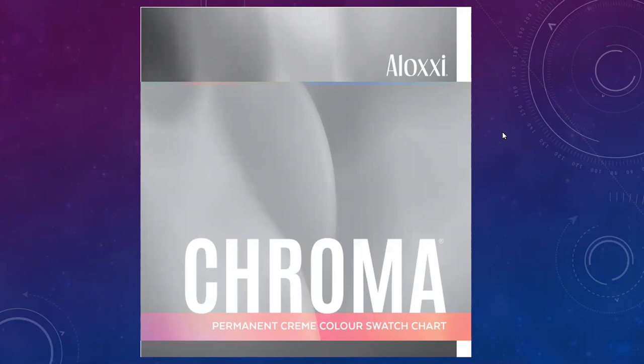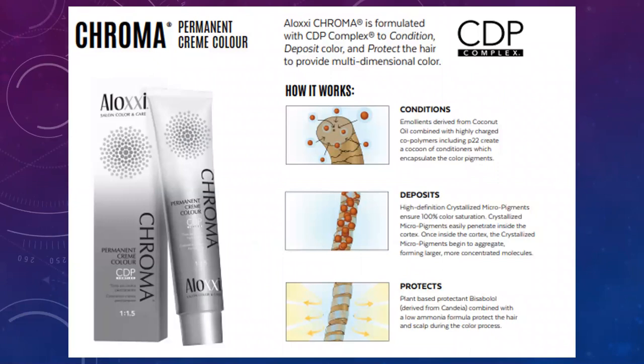So the first thing we're going to talk about is exactly what is Chroma. Chroma is a permanent hair color and it has a CDP complex. What that stands for is conditions, deposits, and protects. The conditioners or emollients derived from coconut oil combined with highly charged copolymers, including P22, create a cocooning of conditioners which encapsulate the color pigment. It's actually depositing conditioning agents into the cortex of the hair.